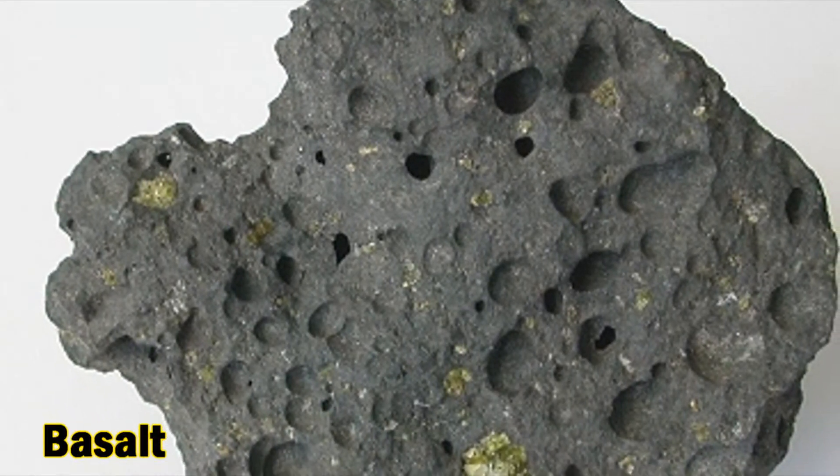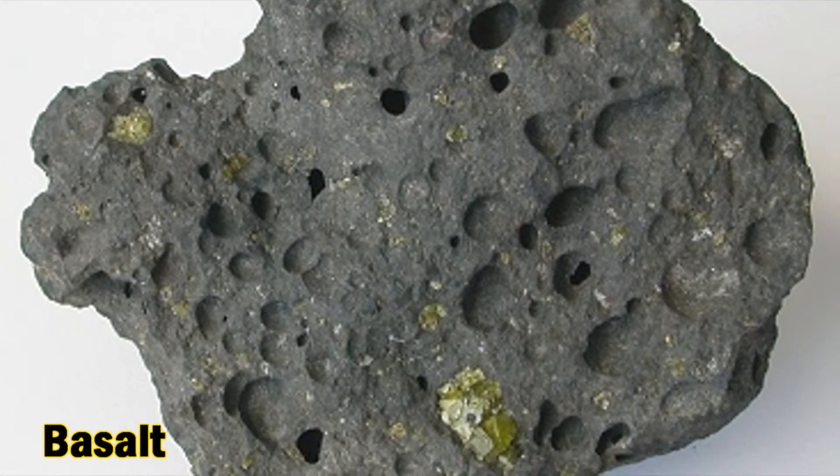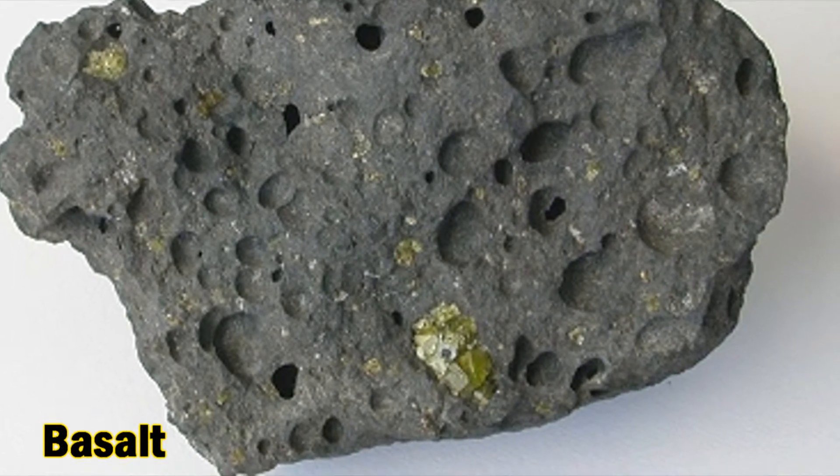Extrusions were formed when lava erupted through the limestone onto the sea floor of the tropical lagoons. The lava quickly solidified and eventually formed a fine-grained, very dark crystalline rock known as basalt.